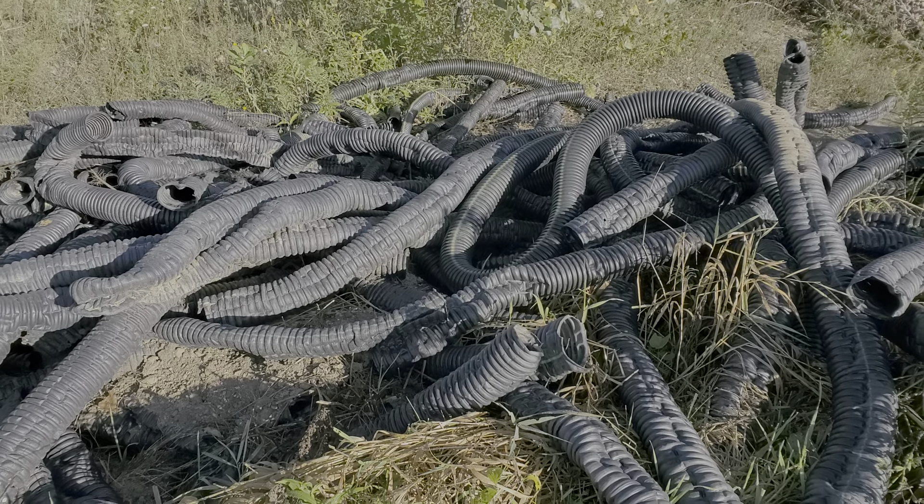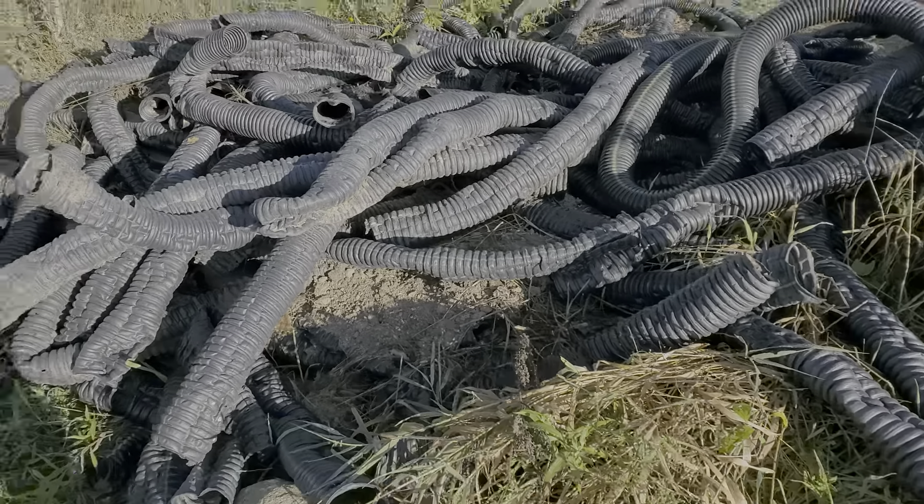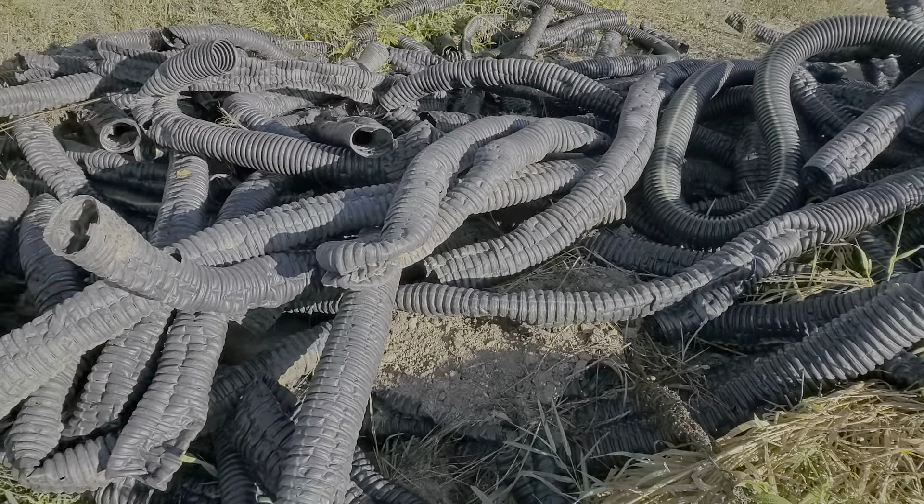Seeing is believing — here is a bunch of pipe that the guys brought in. This was about a week's worth of work. Every time we do a job anymore, we're pulling out a system that's failed. This is the Home Depot pipe — I'm not going to mention any names, but if you know your pipe, you know what it is.